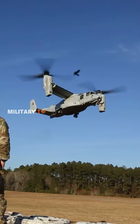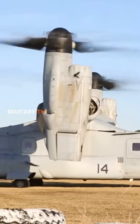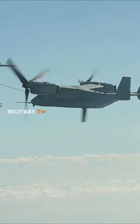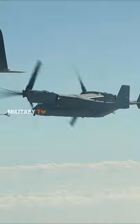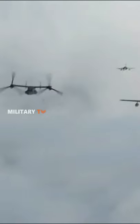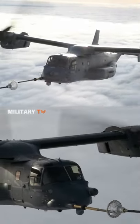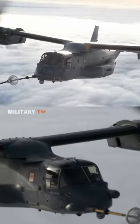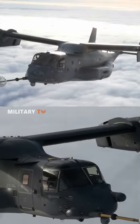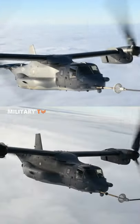In response, the Joint Service Vertical Takeoff/Landing Experimental Aircraft Program started in 1981. A partnership between Bell Helicopter and Boeing Helicopters was awarded a development contract in 1983 for the V-22 tiltrotor aircraft. The Bell Boeing team jointly produced the aircraft. The Osprey is the world's first production tiltrotor aircraft, with one three-bladed prop rotor, turboprop engine, and transmission nacelle mounted on each wingtip.